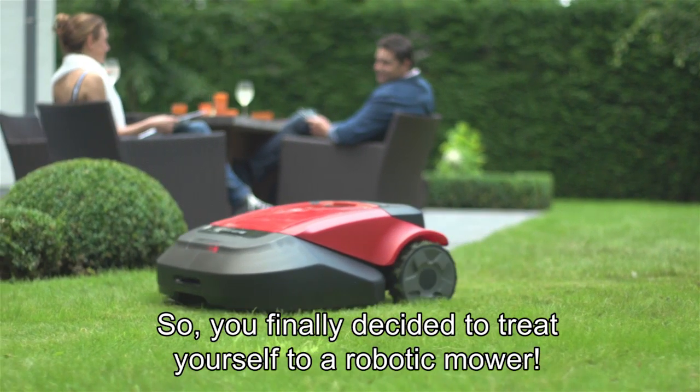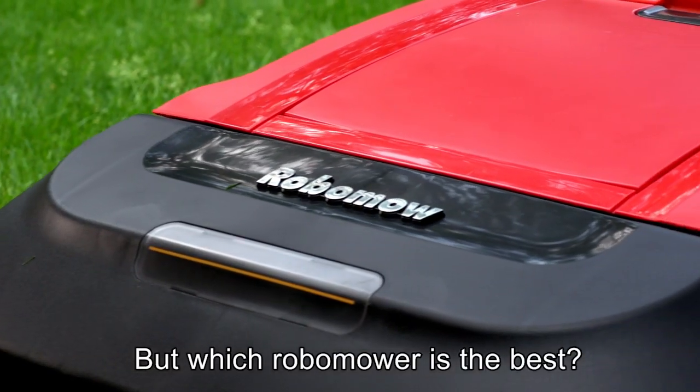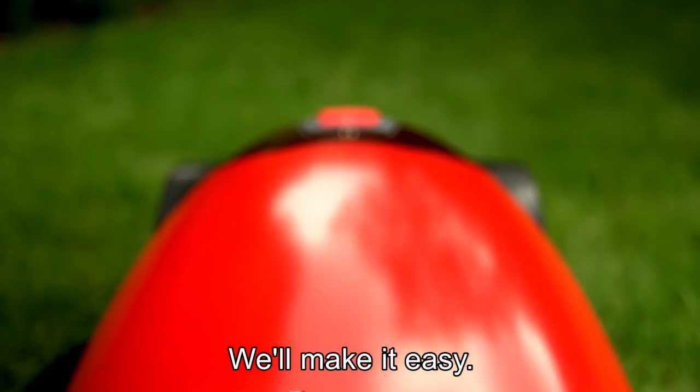Robomower. So you finally decided to treat yourself to a robotic mower. Wise decision. But which Robomower is the best? We'll make it easy.